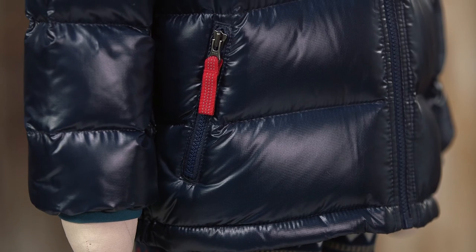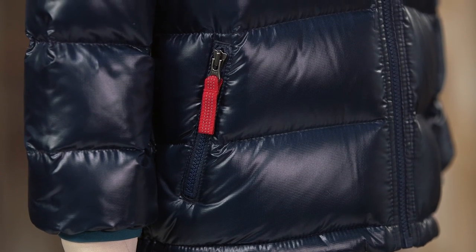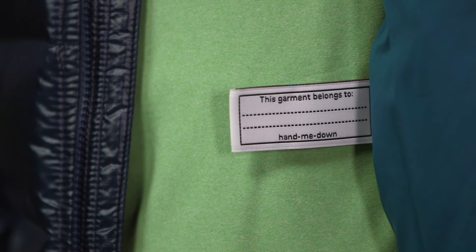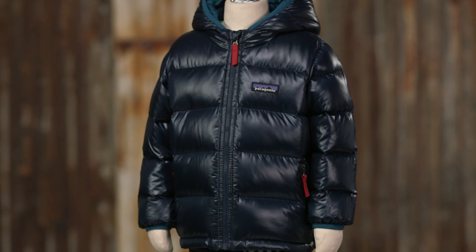Zippered hand warmer pockets warm little digits and secure baby stuff. The cuffs are elasticized to seal out the chill, and so is the back hem. It has a hand-me-down ID label and a regular fit for easy use with base layers.